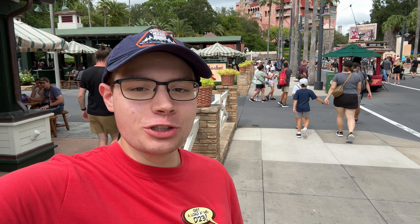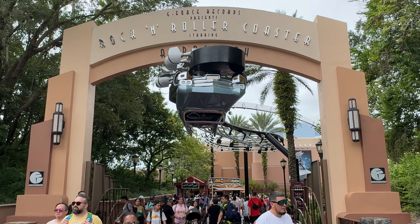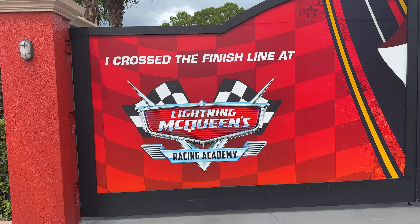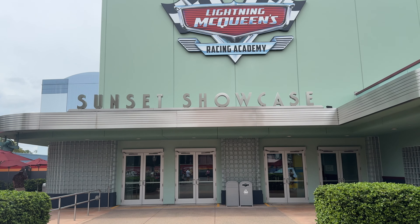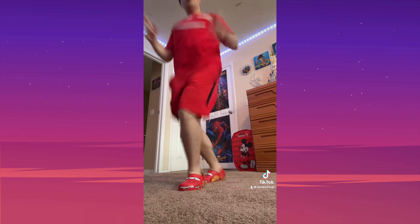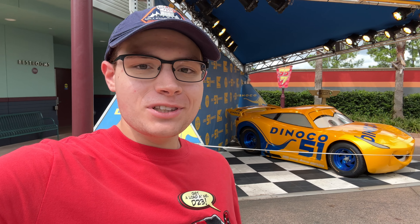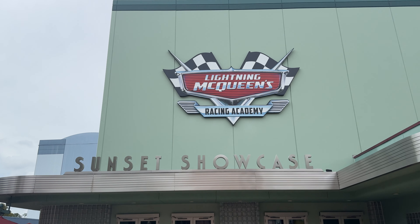Before we end our day here at Hollywood Studios, we need to say goodbye to Lightning McQueen's Racing Academy, which is leaving literally any day now and being replaced by a villain show that will arrive in summer of 2025. I'm so surprised they're closing the show because it only came out five years ago and usually Disney likes to make their shows last more than five years. But I guess they're trying to get the Disney villains introduced to everyone before the villains land comes to Magic Kingdom. So let's go ahead and head inside and watch the show one final time.